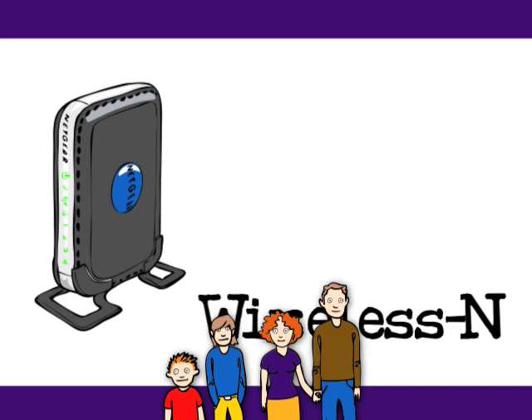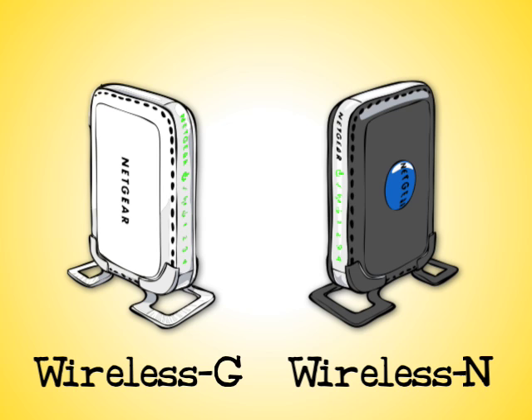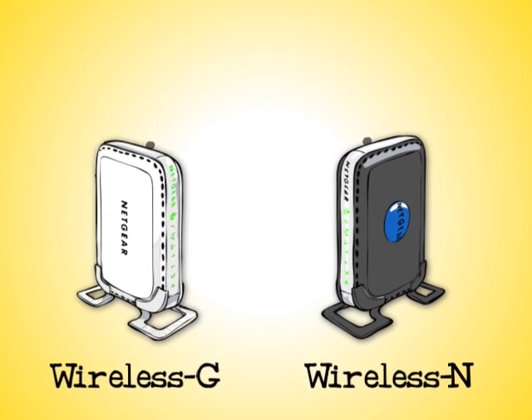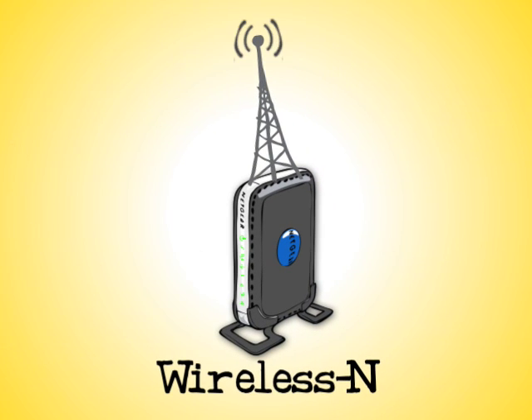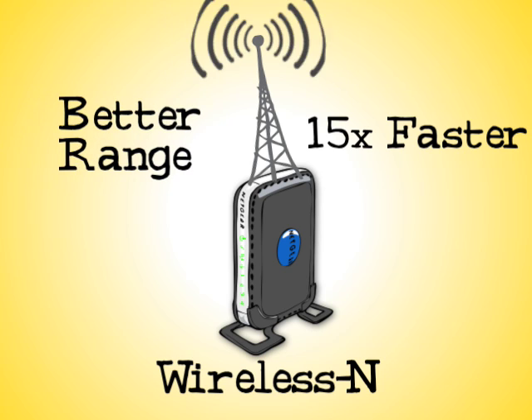They're going to need a Wireless N router. When you're choosing a wireless router for your home, you'll need to consider two things. First, Wireless G and Wireless N both work on the same radio frequency, which is why they're totally compatible. But the big difference between them is that Wireless N goes 15 times faster and has much better range.